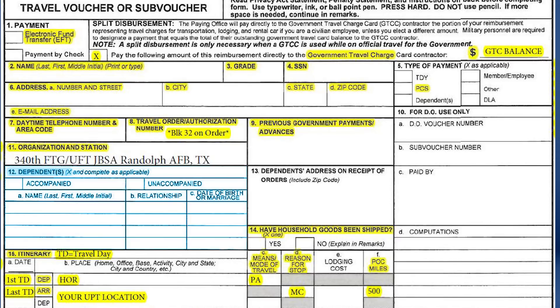List the name, relationship, and date of birth of your authorized dependents in Blocks 12A through C. Leave Block 13 blank. In Block 14, place an X in the applicable box concerning your household goods shipment.